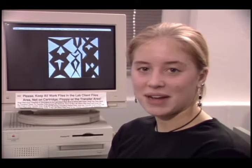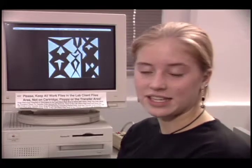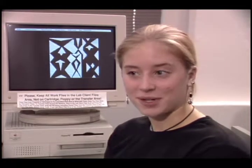Give me your name and spelling. My name is Summer Denton, S-U-M-M-E-R D-E-N-T-O-N. Where are you from? I'm from Bloomington, Indiana. Your freshman career? No, I'm a sophomore.